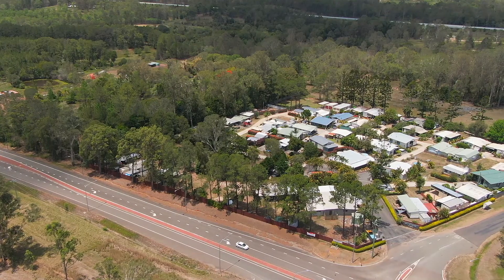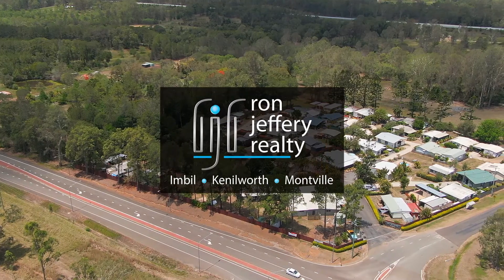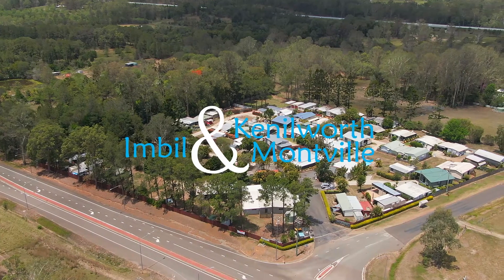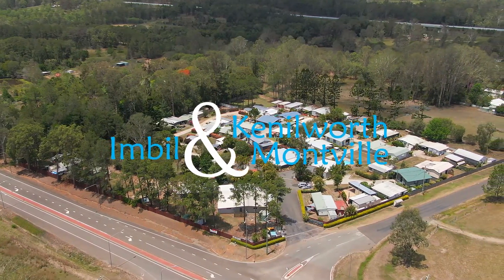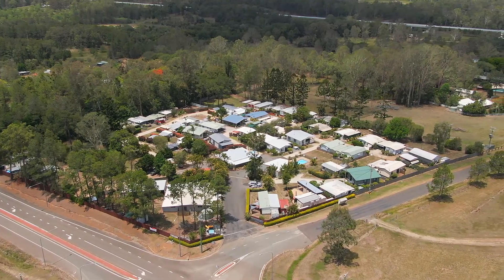Inspections of the cabins at Rest Easy Village can be arranged by contacting the team at Ron Jeffery Realty. With three offices conveniently located in Imble, Kenilworth and Montville, Ron Jeffery Realty have you covered from the valley to the range.